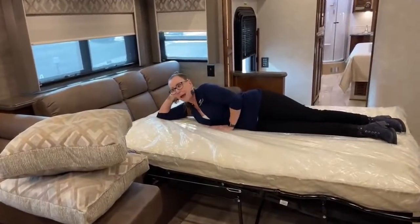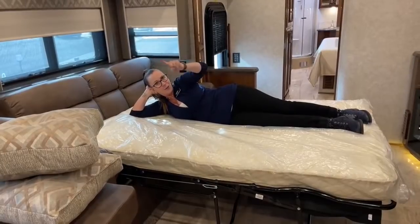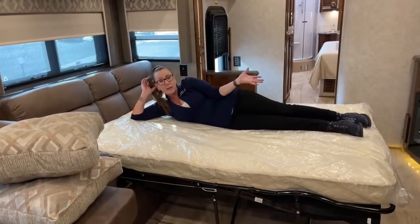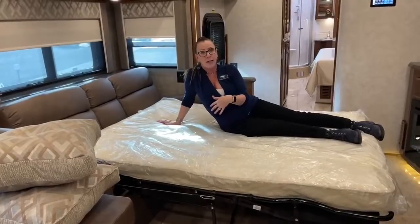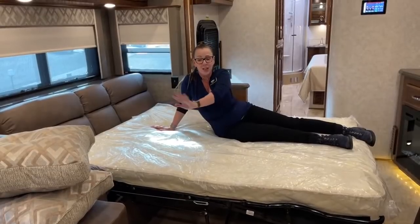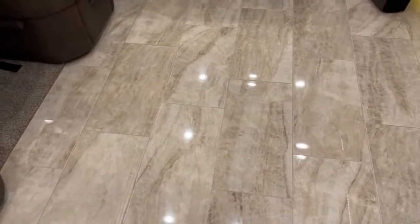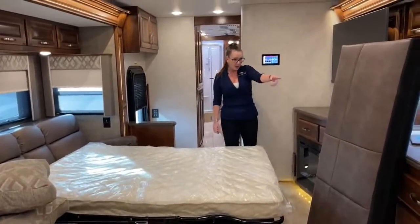Look at this bed — so comfortable. If you have company, maybe your son and daughter camping with their kids, this is a great coach. Cherish could actually put a full queen size inflatable mattress right there in the middle of this gigantic amount of space if you wanted a bed for littles.